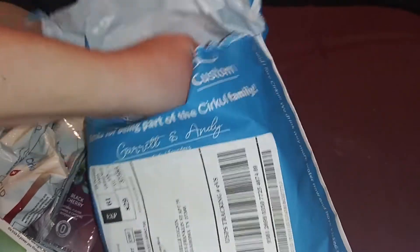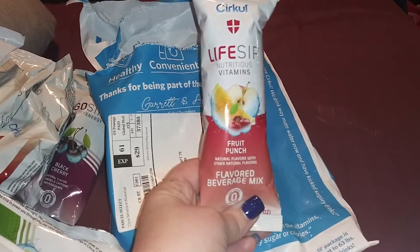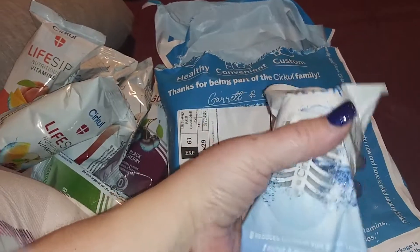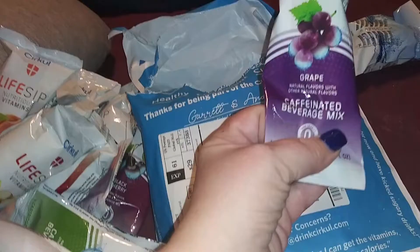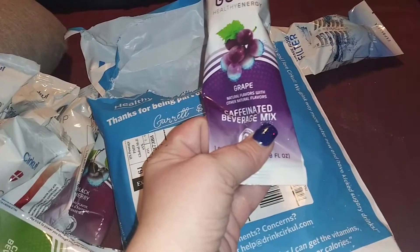And there's a couple more in here. We've got fruit punch, which has got vitamins in it. And this is just a plain filter that you would put over an empty one of these to drink just plain water. And then we've got grape, which is healthy energy, so again this one's got caffeine in it.